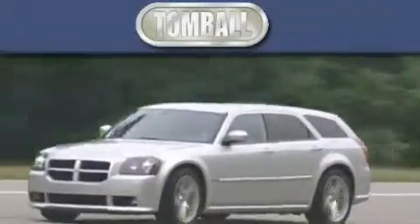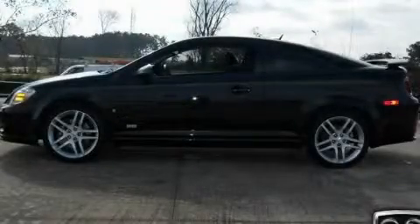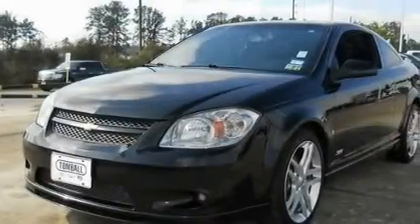Another fine vehicle offered by Tombaugh Dodge. This is a 2008 Chevrolet Cobalt. It has a four-cylinder engine and a five-speed manual transmission.